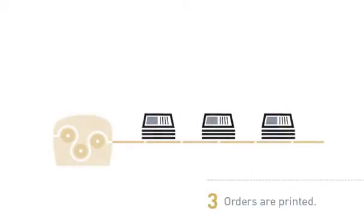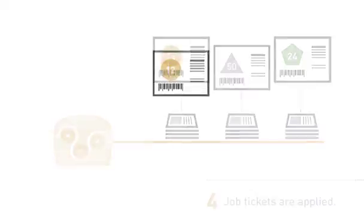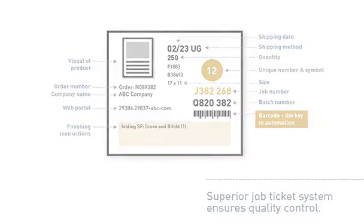From here, orders are printed and a job ticket is applied. This job ticket carries all the information needed to ensure the project is produced accurately and completely, dictating steps such as binding, stitching, drilling, or die cutting, as well as visuals to ensure quality control.